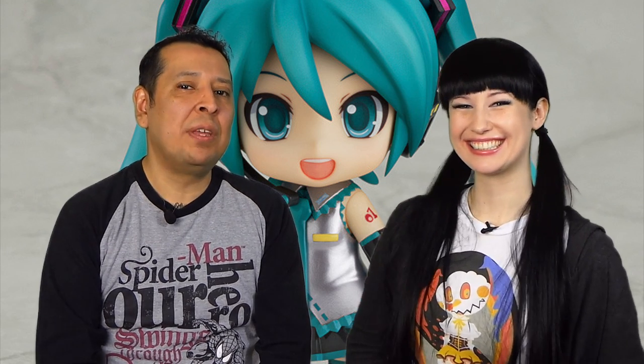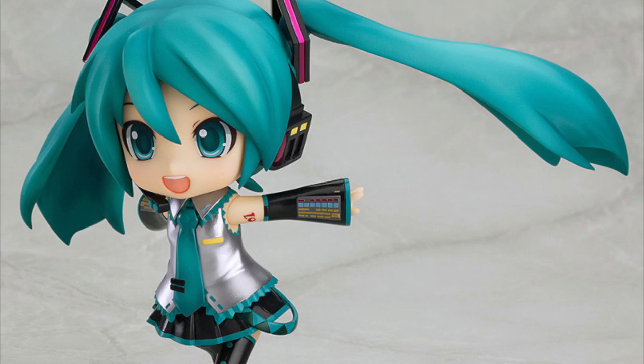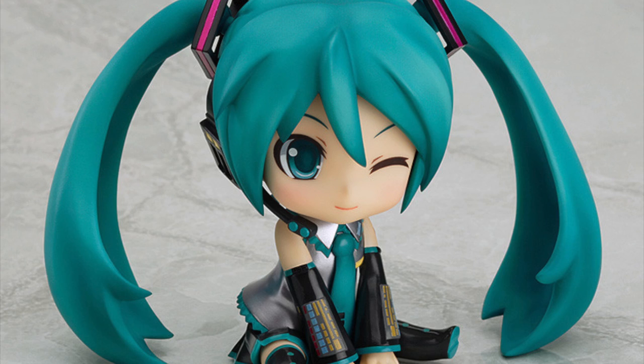Next on my list at number two would have to be Hatsune Miku, who is absolutely gorgeous. From her iconic big blue eyes to her long blue hair — the hair is amazing. She's wearing her original outfit, just amazing. She comes with an absolutely massive array of different arms, legs, and faces, so she's really a collector's dream — able to be posed in any kind of combination whatsoever.